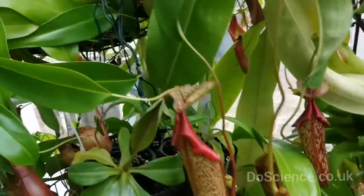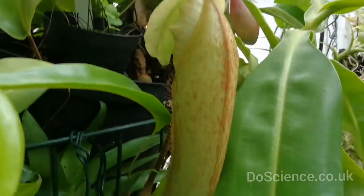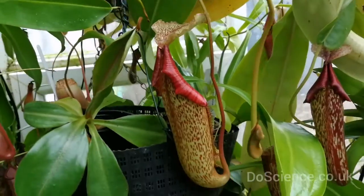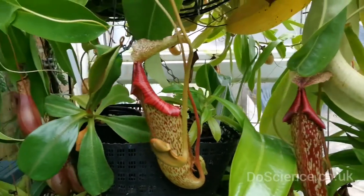Just there, there's one that's kind of opening — you can see the top bit going. They do look rather like a toilet, which is quite funny really, because there's one sort that actually is a toilet.